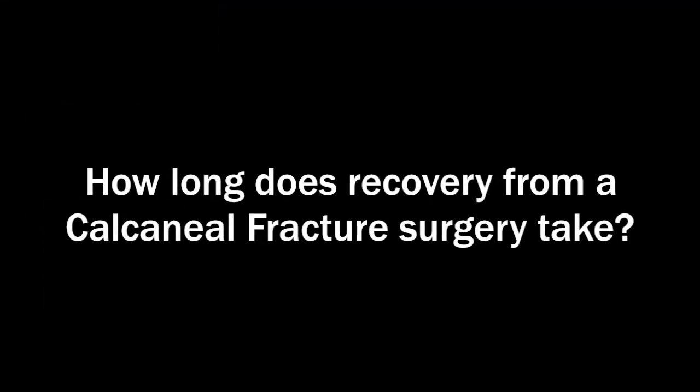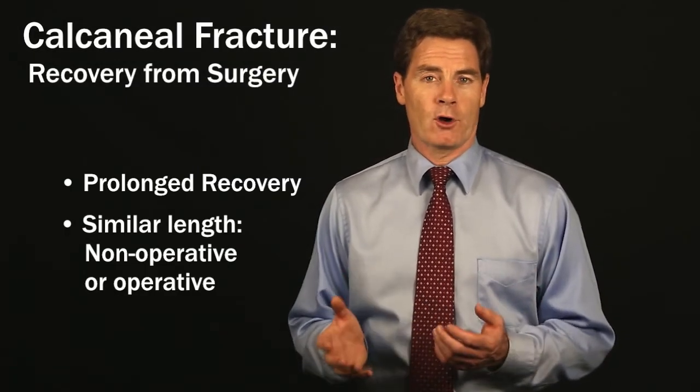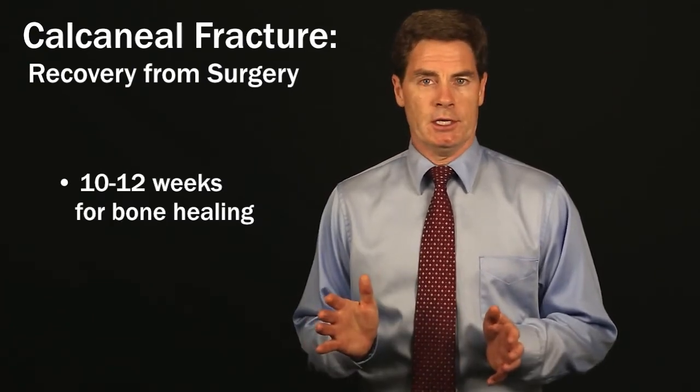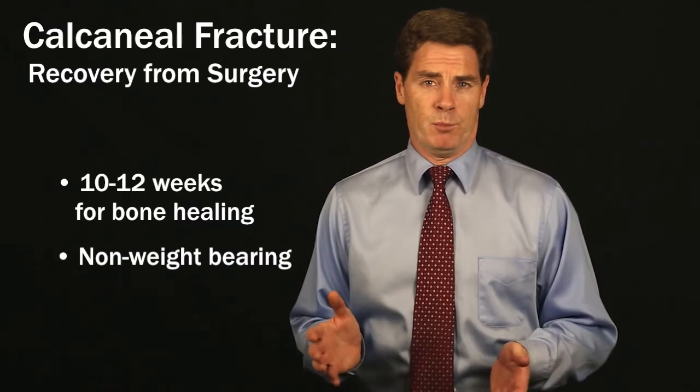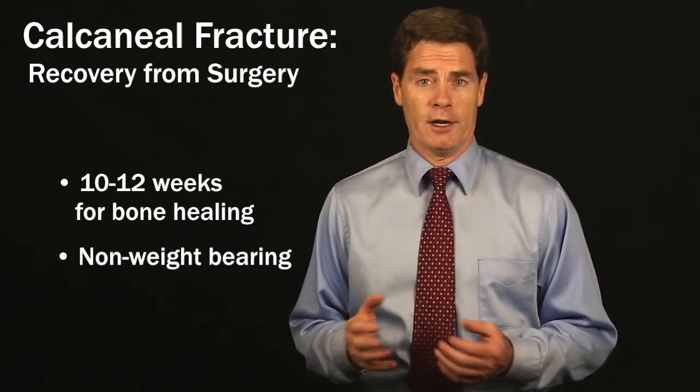The recovery is quite long, and it's the same really whether you treat it non-operatively or operatively. There's a period of about 10 to 12 weeks where the bone just needs to heal, and during that time you really can't put any significant weight through the heel and you can't walk on it.